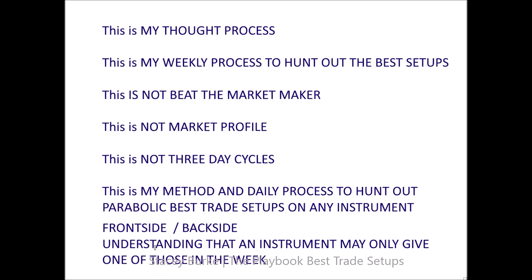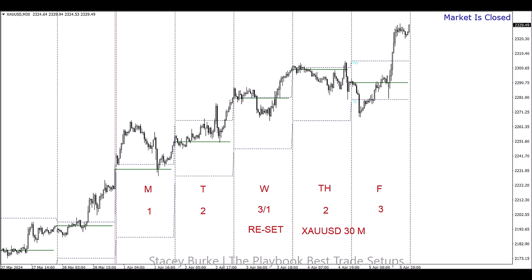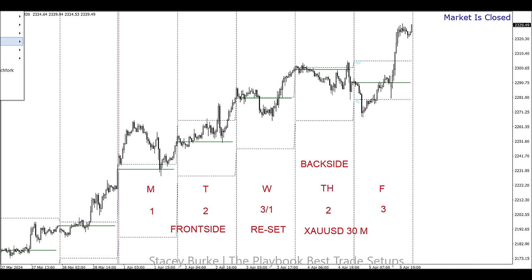If things get diluted or information is being sold elsewhere saying they learned from Stacy — there's no different interpretation of Monday, Tuesday, Wednesday, Wednesday-Thursday-Friday. A parabolic setup is what it is: it's either a pump and dump or a dump and pump parabolic opportunity, or there isn't one at all. Looking at gold — this is a 30-minute chart — going over our basic template: Monday day one, Tuesday day two, Wednesday day three and reset heading into the back side, Thursday day two, Friday day three.